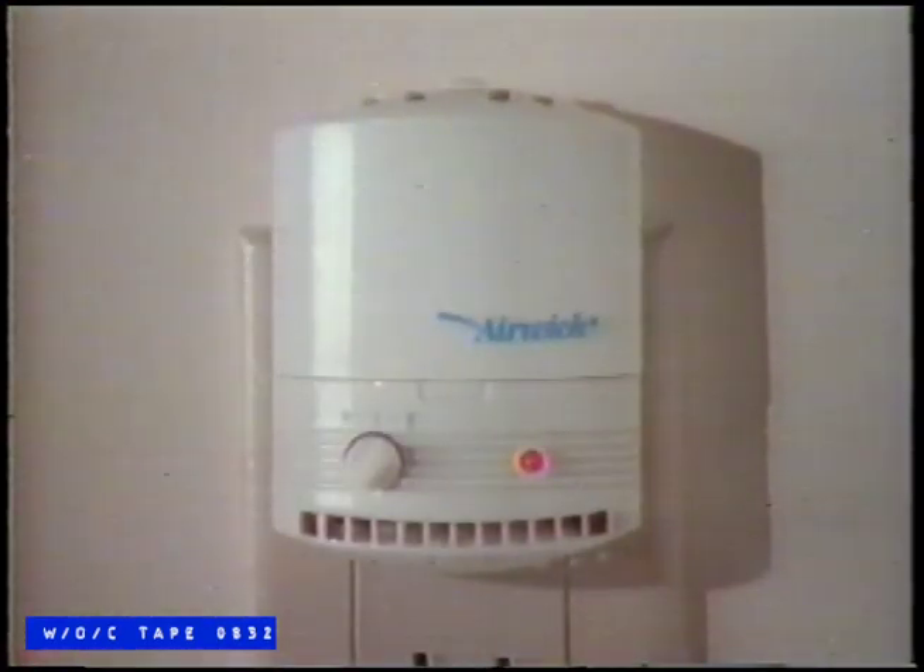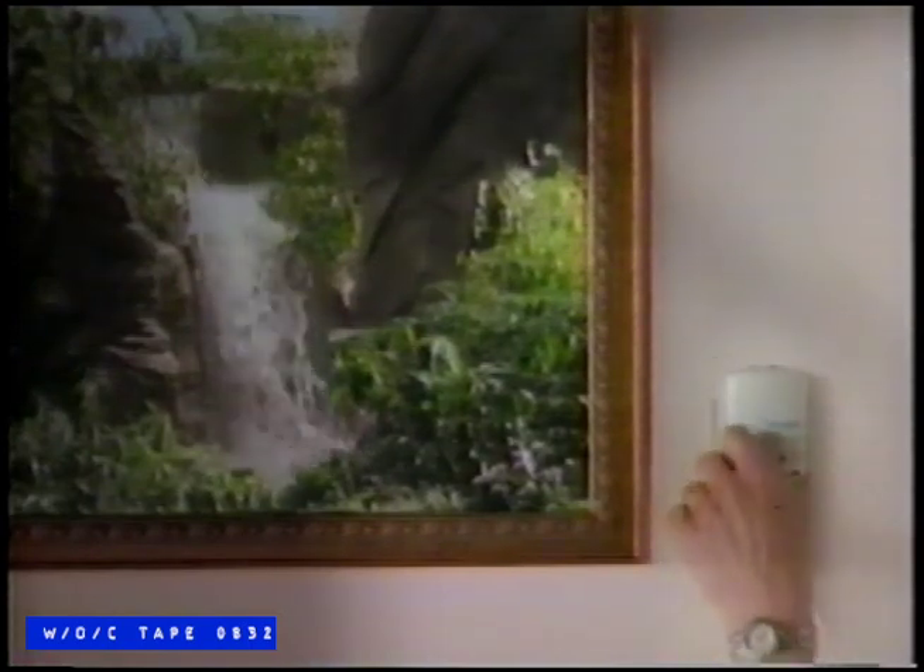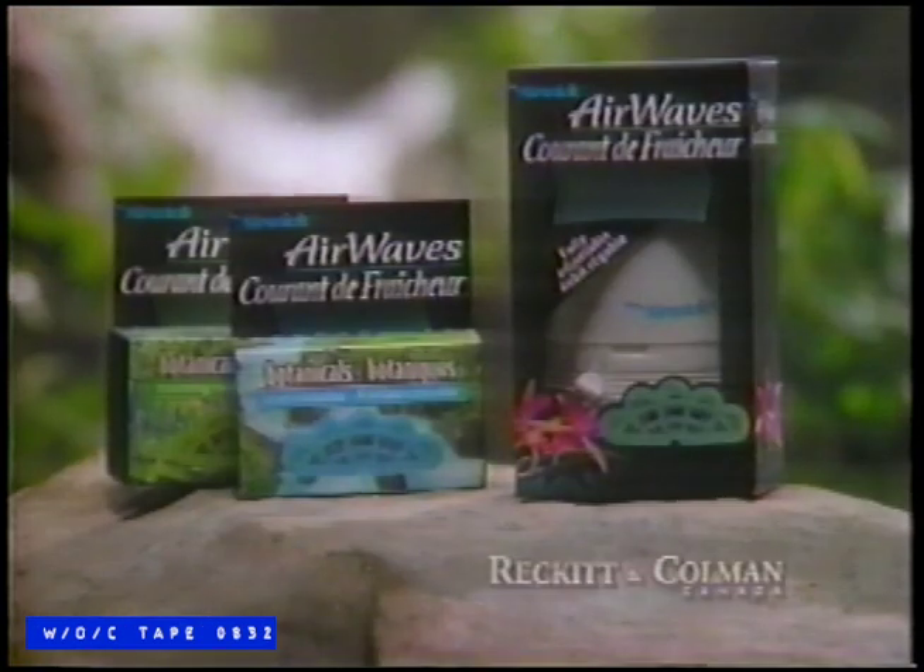New Airwick Airwaves. Adjust it just the way you want to feel good inside. Airwaves.